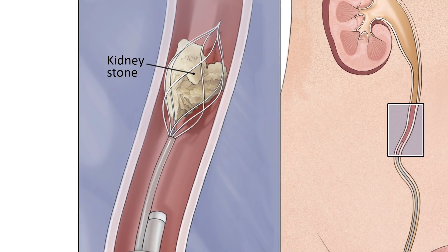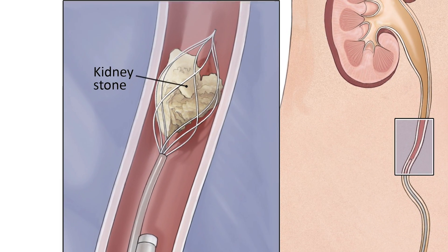If the stone doesn't break into dust but turns into fragments, we have special baskets and devices that can retrieve the pieces if it's safe to do so. If for some reason we can't reach the stone with the scope, or if it's a large or complex stone, then there are other options we can look at in those scenarios.